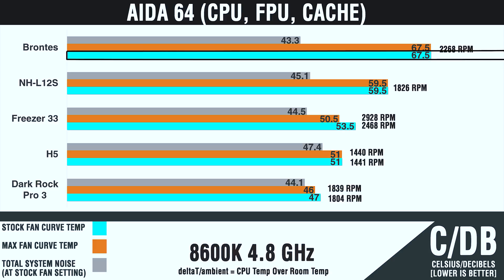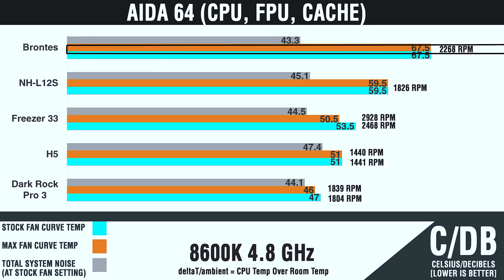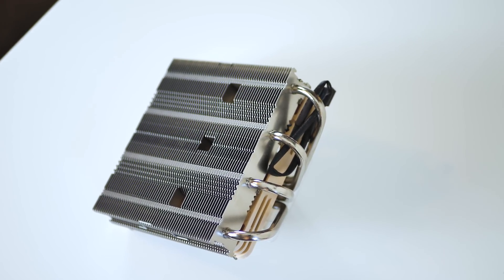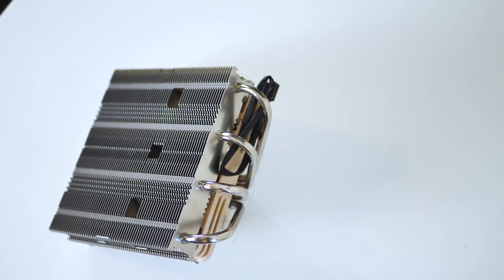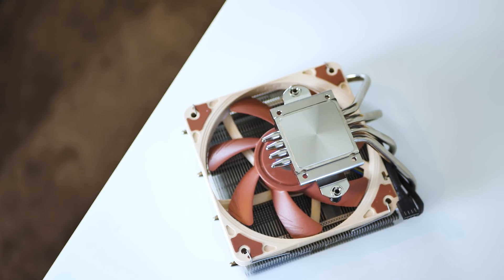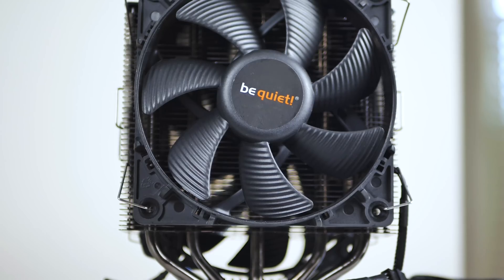Lastly, we have the Brontes, which holds the 8600K steady at 67.5 degrees C over ambient, which is pretty hot. But for such a small cooler actually keeping the chip stable, this was very surprising. It remained very quiet with a total system noise output of 43.3 decibels, with the fan running at 2268 RPM — certainly maxed out. Would I recommend holding these temperatures for prolonged periods with the smaller coolers? Probably not — especially for the Brontes. But for the NHL12S, you could likely sustain that and the chip would be fine. If you need to render a file quickly and need to boost clock speed, it can get the job done and keep the chip stable, which is impressive in itself.